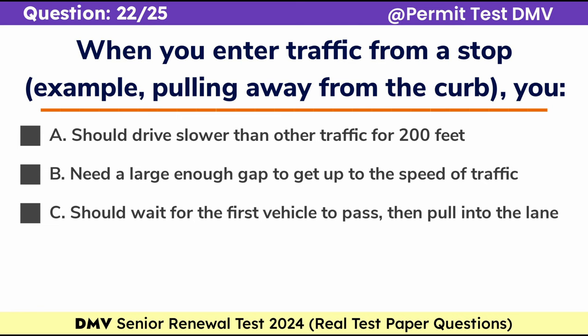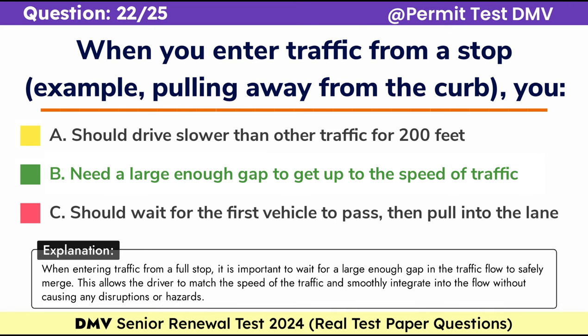Question 22. When you enter traffic from a stop — for example, pulling away from the curb — you: A. Should drive slower than other traffic for 200 feet, B. Need a large enough gap to get up to the speed of traffic, C. Should wait for the first vehicle to pass, then pull into the lane. Correct answer: B. Need a large enough gap to get up to the speed of traffic. When entering traffic from a full stop, it is important to wait for a large enough gap in the traffic flow to safely merge. This allows the driver to match the speed of traffic and smoothly integrate into the flow without causing any disruptions or hazards.